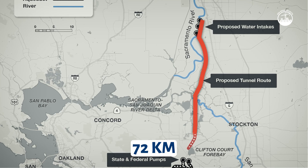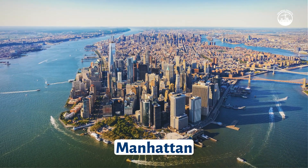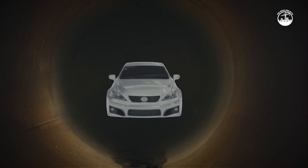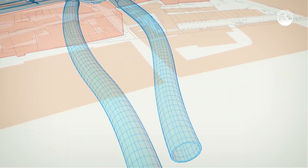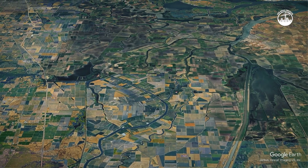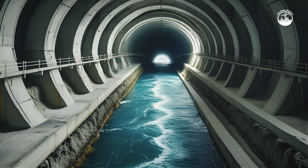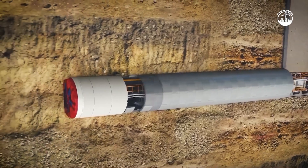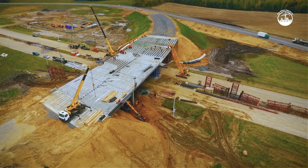At the heart of the project is the tunnel itself. Stretching 72 kilometers — about the length of the entire island of Manhattan four times over — it will be 11 meters in diameter, wide enough to fit three compact cars side by side. It will run deep underground, below seismic fault lines and sensitive wetlands, encased in watertight concrete to prevent leaks and ensure seismic safety. By going underground, the tunnel avoids disrupting the surface, which is critical for both environmental and logistical reasons.